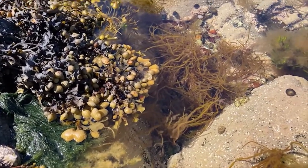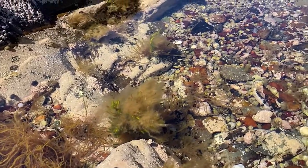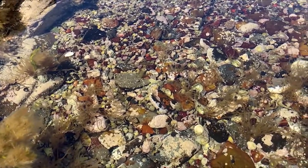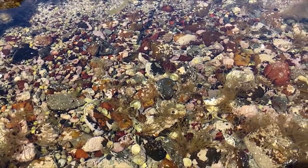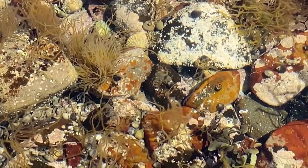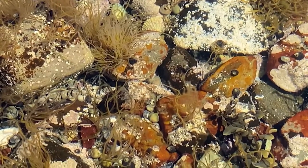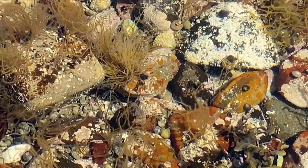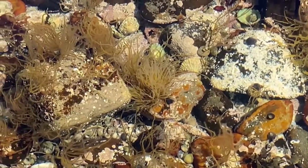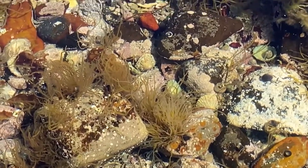Seaweeds are a type of macroalgae. Unlike the plants you might be familiar with on land, seaweeds don't have a system of vessels inside for transporting nutrients and water around. They also don't have roots for getting nutrients out of soil. Instead, each cell has to get its own nutrients from the water around it, and what might look like roots holding a seaweed to a rock are doing only that — helping it stick to a rock. But like plants, seaweeds photosynthesise, using energy from the sun to convert water and carbon dioxide into sugars.